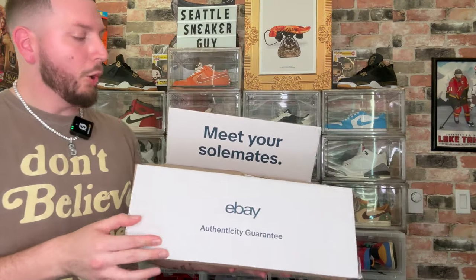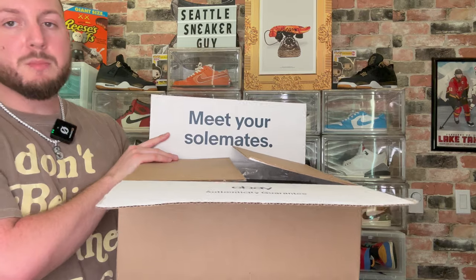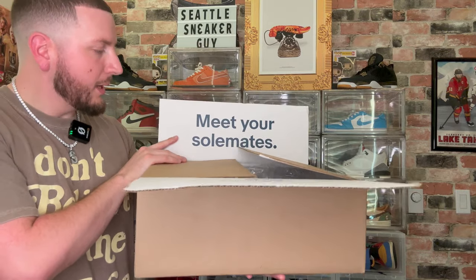I just got this package in from eBay. If you don't know, eBay authenticates all of their sneakers and is the only place to go for early pairs. As we know, there are lots of fake reviews on YouTube, so you have to make sure you get it from a trusted source, and eBay does just that. I popped this thing open already and you're greeted by this beautiful 'Meet Your Soulmates' packaging from eBay.